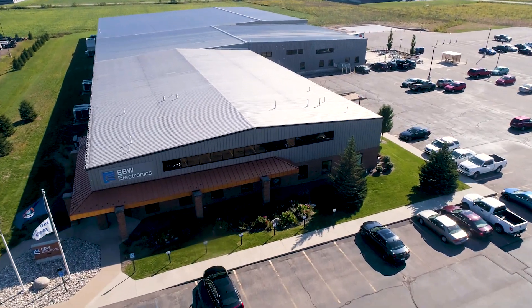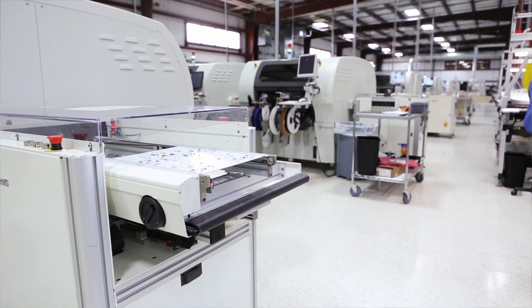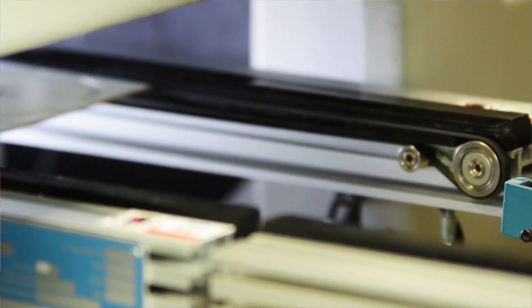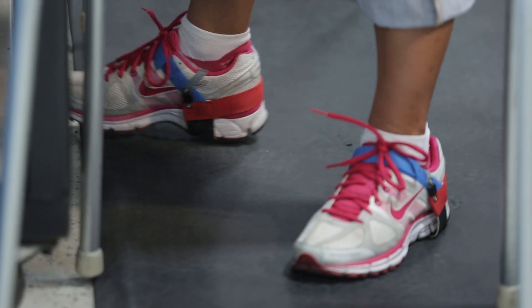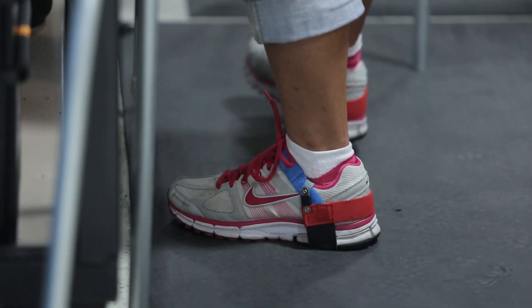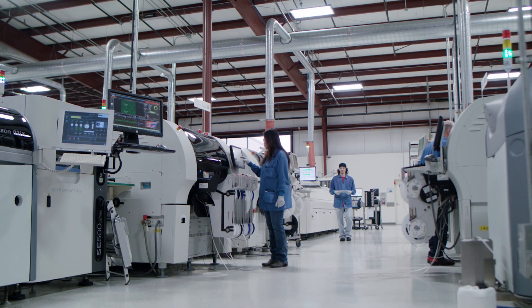Welcome to our ISO class 7 facility. We have a humidity controlled ESD safe environment here. It's very important to our customers' products that we protect their products from static discharge. So we have an ESD tile floor, and you won't find any cardboard or wood products out on our plant floor.